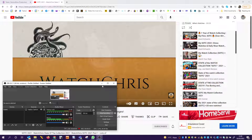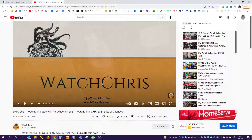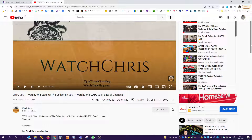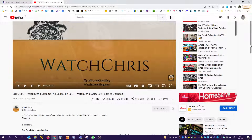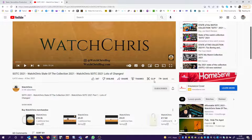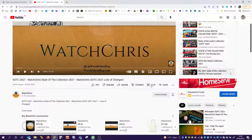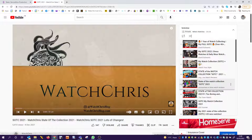Hello and welcome to another state of the collection watch review. This channel is Watch Chris, probably one of the biggest channels we've reviewed so far - 21,000 subscribers. I am subscribed to this channel. I don't actually have a lot of memory of watching a lot of the videos but I think I've watched a few here and there, so I'd recommend subscribing to this channel. Let's start with the review.